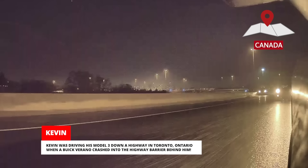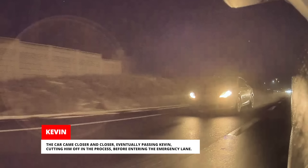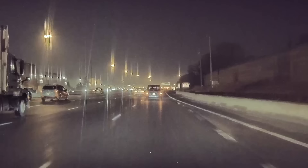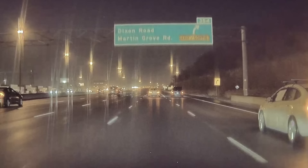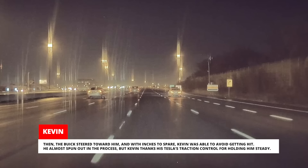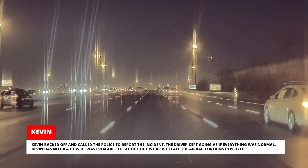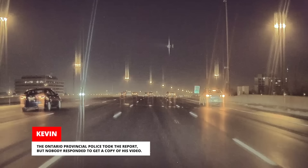Kevin was driving his Model 3 down a highway in Toronto, Ontario when a Buick Verano crashed into the highway barrier behind him. Kevin was sure the driver would stop, but he just kept driving with his car all banged up and the airbags deployed. The car came closer and closer, eventually passing Kevin and cutting him off before entering the emergency lane. Kevin pulled alongside to try to make contact with the driver, but the Buick steered toward him and with inches to spare, Kevin was able to avoid getting hit. He almost spun out, but thanks his Tesla's traction control for holding him steady. Kevin backed off and called the police. The Ontario Provincial Police took the report, but nobody responded to get a copy of his video.